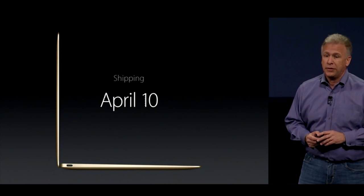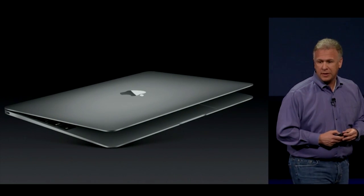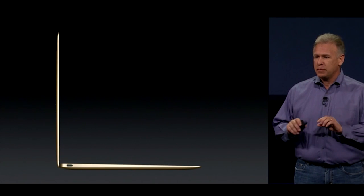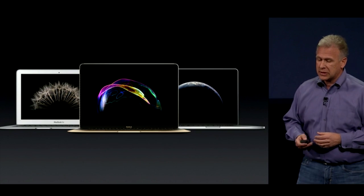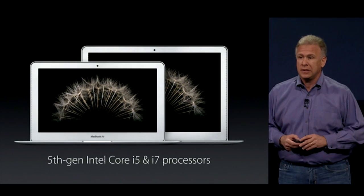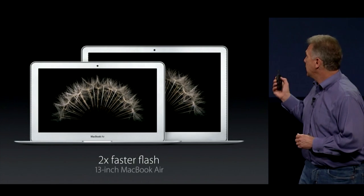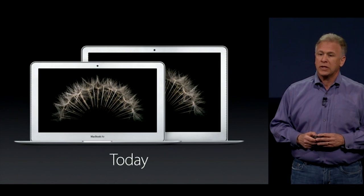It comes in silver, space gray, and a stunning gold. Hashtag MacBook lust. The MacBook Air is being updated to faster fifth-gen Intel Core i5 and i7 processors. They have faster Thunderbolt connectors, and the 13-inch configuration gets flash that's now twice as fast as before. Those will be shipping starting today.